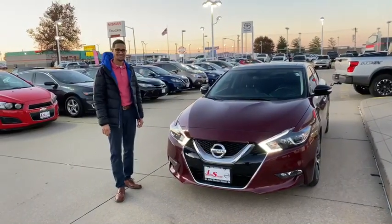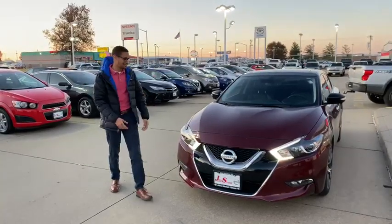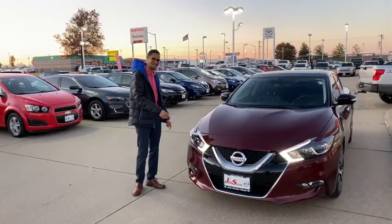Hey everybody, it's Marshall with John Sinclair Nissan. I got a brand new fresh arrival for you here today. It's a 2017 Nissan Maxima, the Platinum Edition, with less than 27,000 miles. Let's check it out.